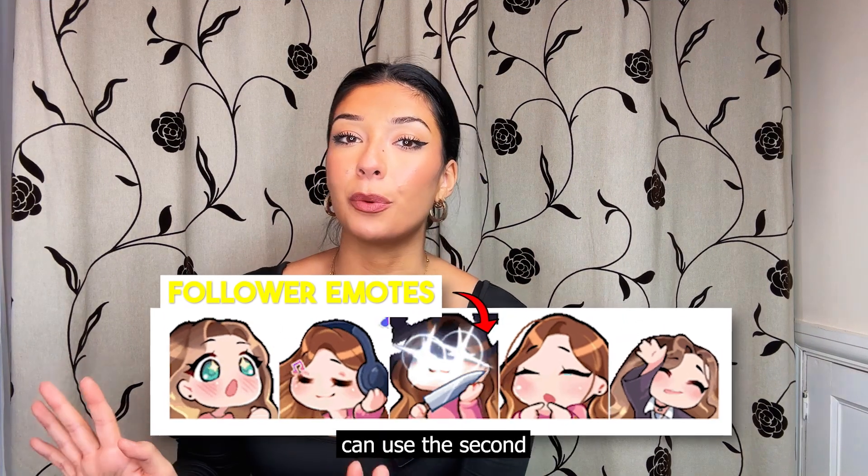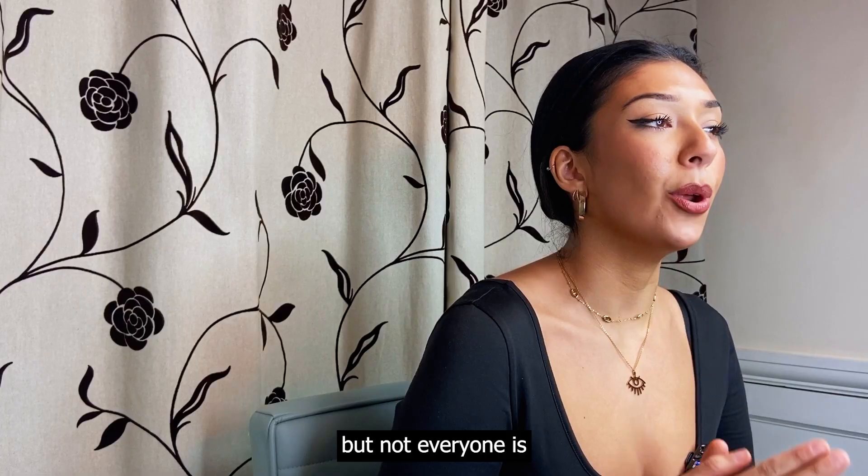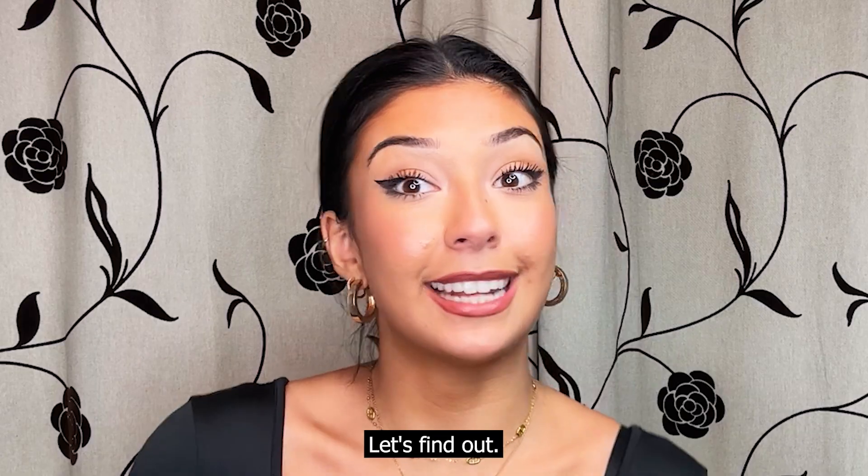Follower emotes are free emotes that any of your followers can use the second they follow you, but not everyone is able to have them. Are you eligible? Let's find out.